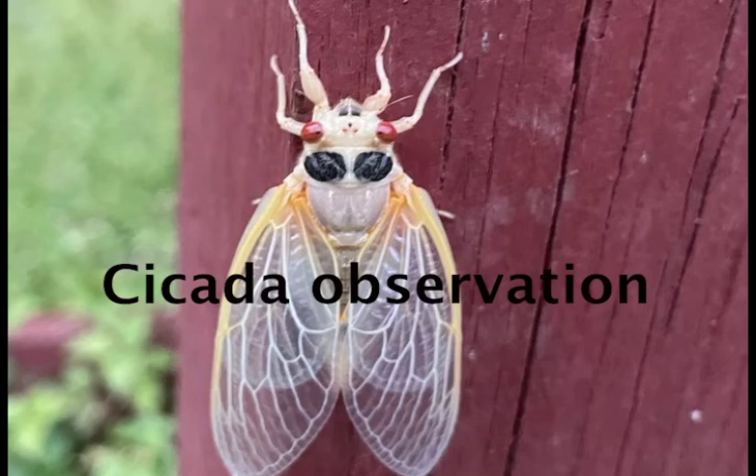Hi, this is Dushong. We are really lucky to have the Cicada Year this year. We have learned so much about cicadas, especially during the pandemic. We have time to learn closely about them. Here's my cicada observation.